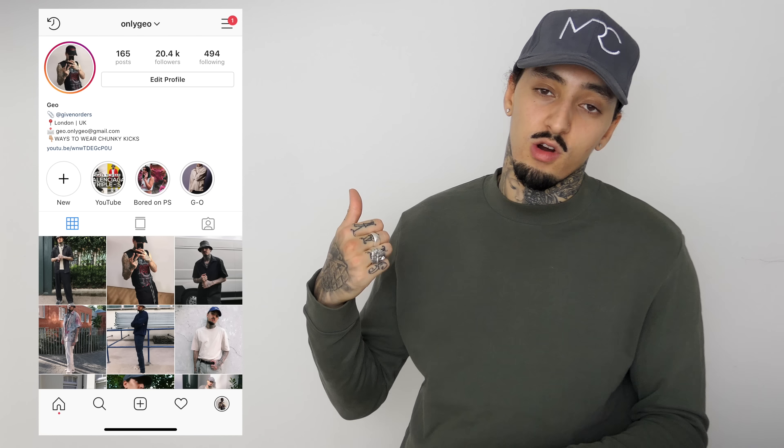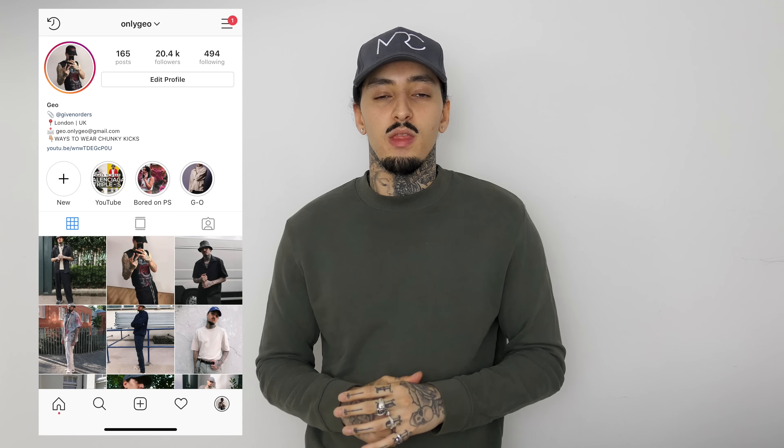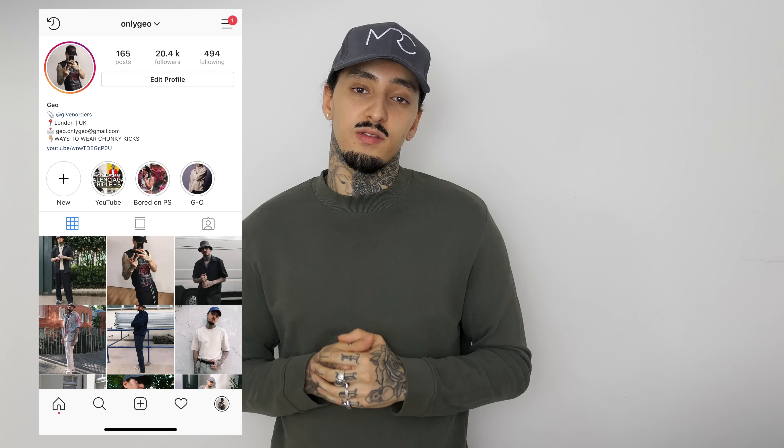What's good everyone, welcome back to another video. In today's video I'm going to be showing you a few pieces that are very affordable and they're kind of essentials because they can go with a lot of different colors and styles. Make sure you give this video a thumbs up, subscribe to the channel — I drop videos every Wednesday and every Sunday — and follow me on Instagram where I upload daily. Let's get into the video.